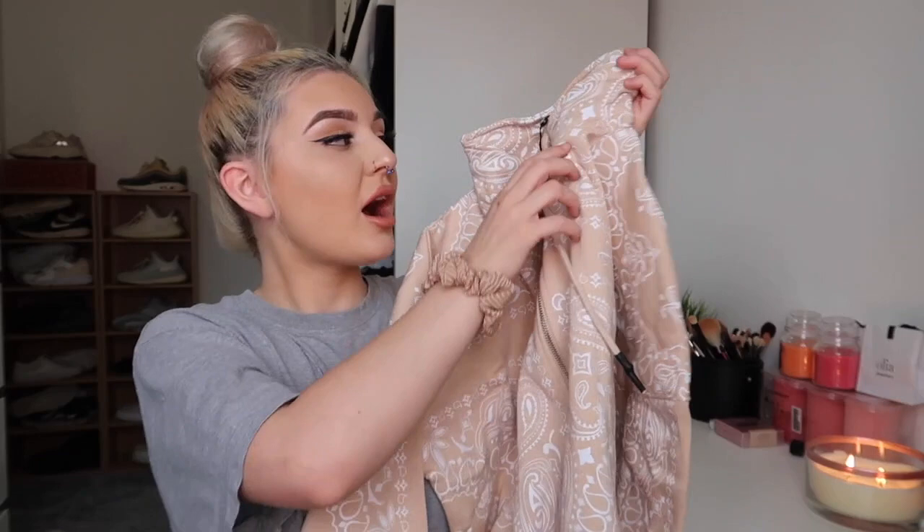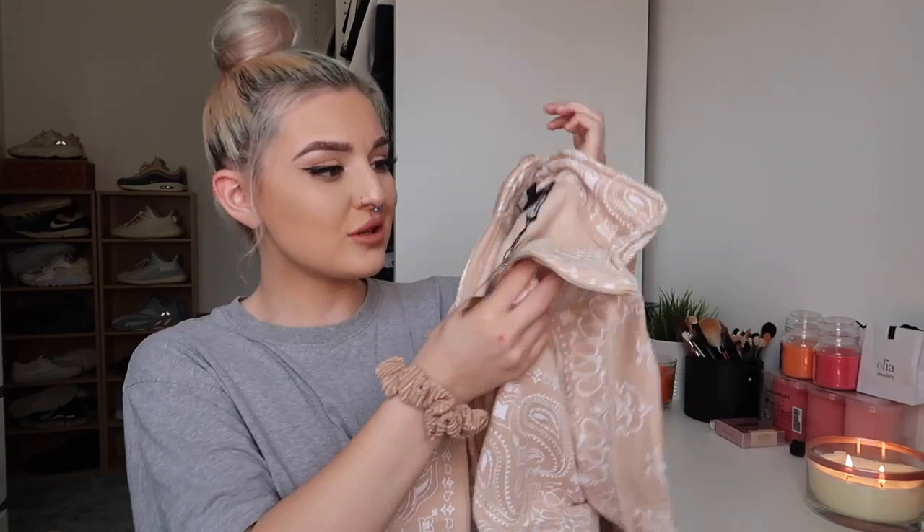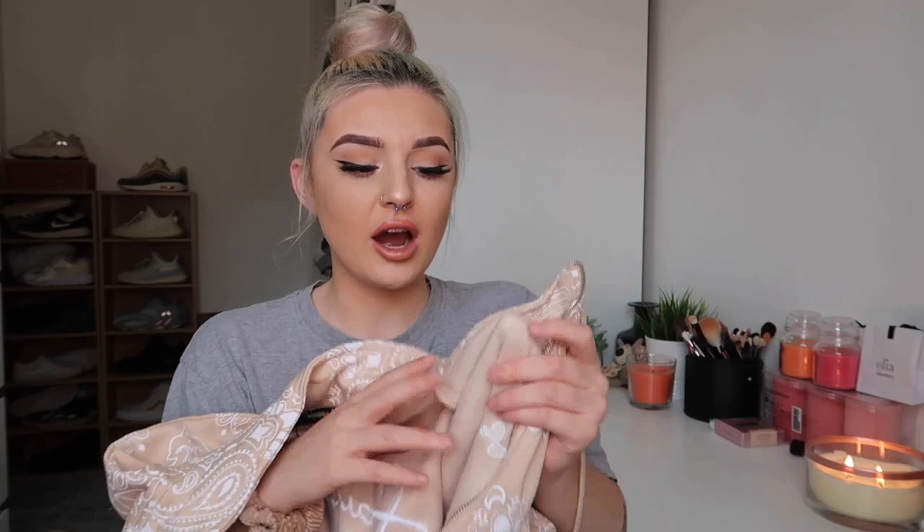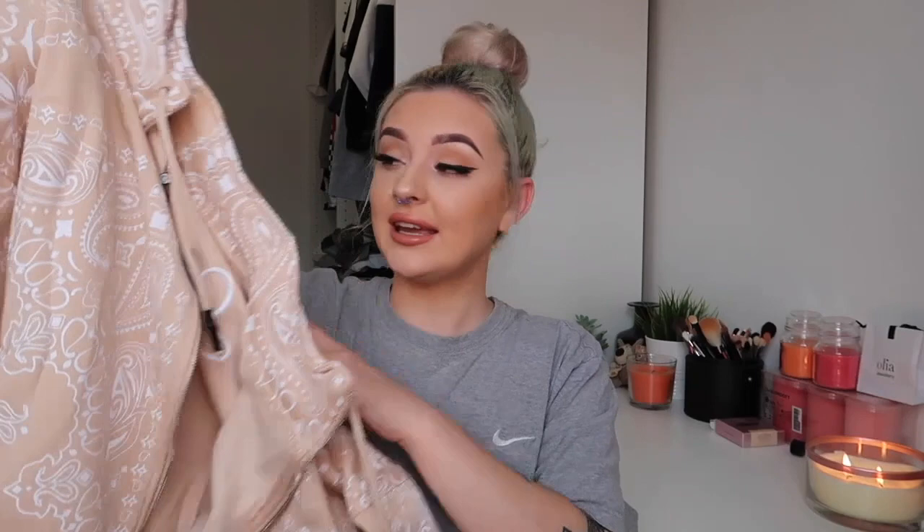The first item is this really nice jumper — I'm obsessed with it. It's like a normal zippy all the way down with a really nice bandana-sort-of pattern, a beautiful cream color, and Sean John printed on the front and stitched along the back. It's so fluffy. It's quite big but I really like that, especially for this type of weather. I'm obsessed with oversized stuff anyway.